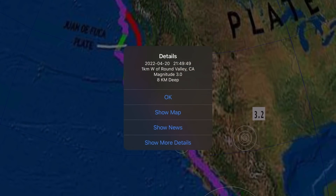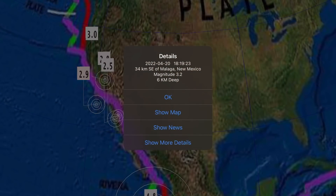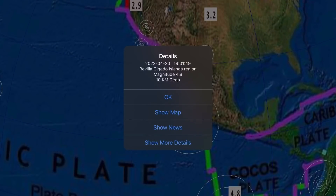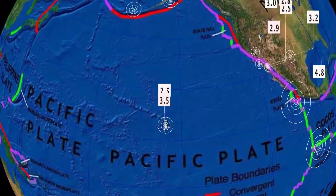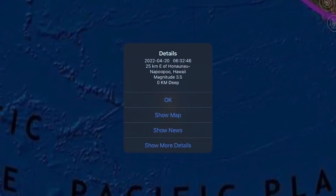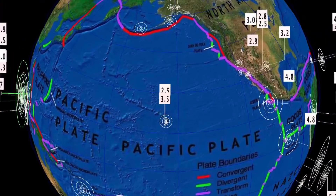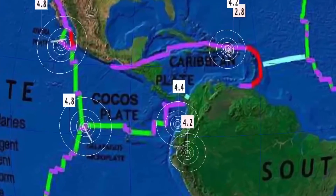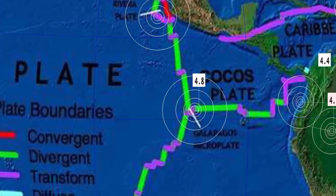Looking at the North American plate — largest through the region is California, a 3.0 at Round Valley with a small swarm through the region. Heads up — come check out all of the latest earthquakes on the live stream. A 4.0 in Ravila, Mexico. Hawaii is semi-active today; largest reported is a 3.5 at Nanawale, Hawaii. In Central America, Cocos plate into the Caribbean — a 4.8 at the Galapagos Islands in the Triple Junction region.